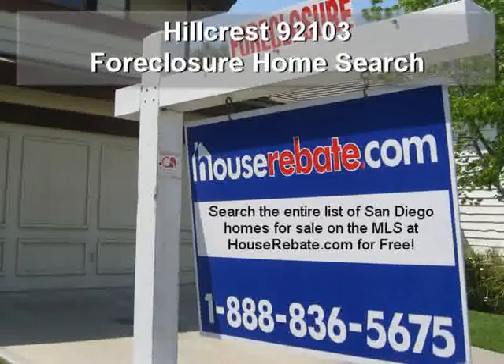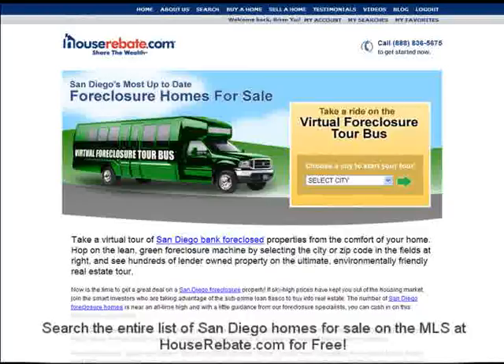Searching for foreclosure homes in Hillcrest has never been easier. Just visit houserebate.com/foreclosure.